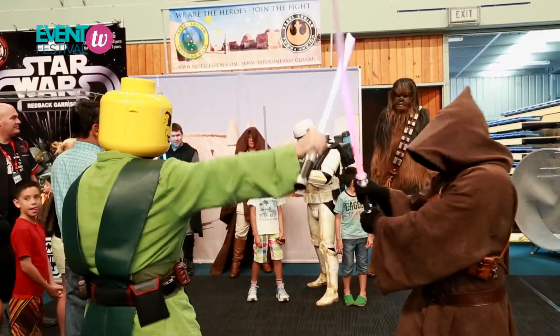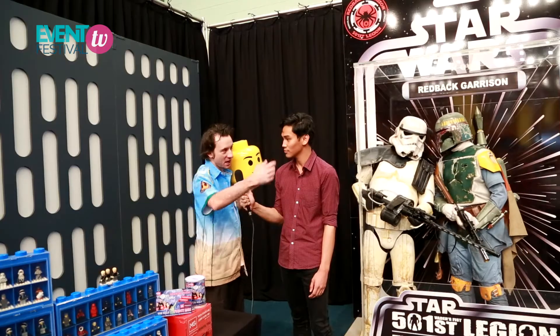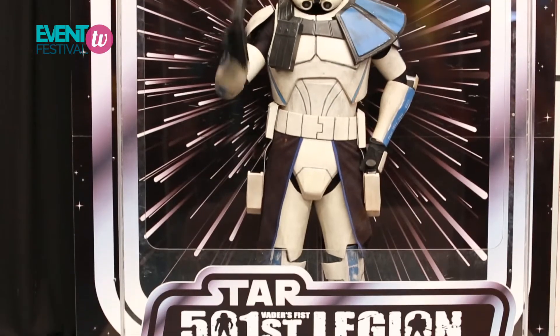We're part of the 501st worldwide organisation and the Rebel Legion as well. So we've got two groups here representing the characters from Star Wars. The good guys are the Rebel Legion and the bad guys are the 501st.